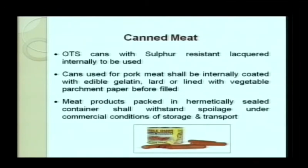For canned meat, Open Top Sanitary cans with sulfur resistance should be used, because meat and fish contain sulfur, which is highly corrosive. Sulfur-resistant cans with internal lacquer should be used. For pork meat, the container should be internally coated with edible gelatin, lard, or lined with vegetable parchment paper before filling. Meat products packed in hermetically sealed airtight containers shall withstand spoilage under commercial conditions of storage and transport, as high temperatures during storage or transport may encourage microbial growth.